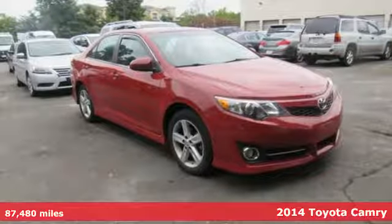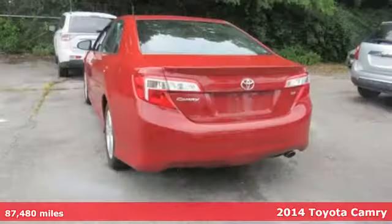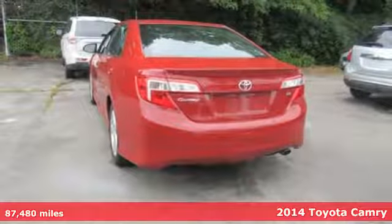It's a 2014 Toyota Camry. When you're looking for comfort, convenience, and quality, you think Toyota.